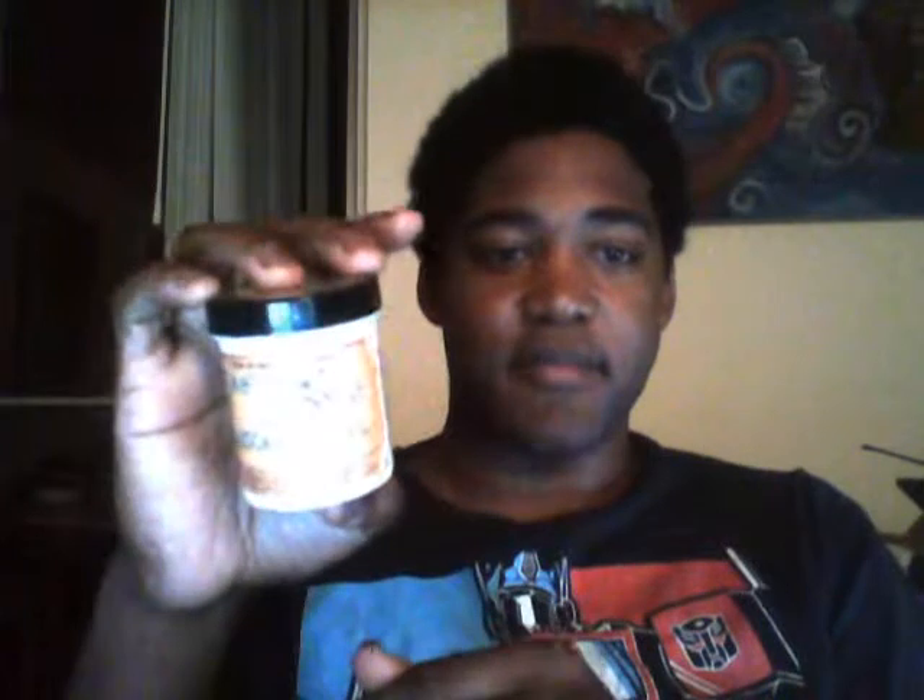Hey guys, it's Jordan bringing you another tobacco review. This evening I have Something Girly Nouveau Moon Melon, which came in this little nifty tin — a 50 gram pack. Sorry about the glare. It's like this cantaloupe color. There's the top. That's a girl with a moon on her head, very Sailor Moon-ish — well, not really, just a chick with a crescent on her head.